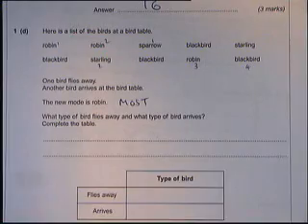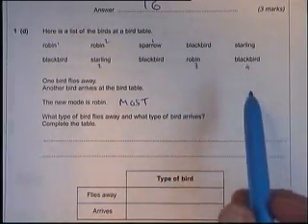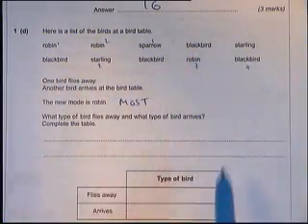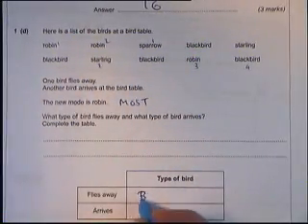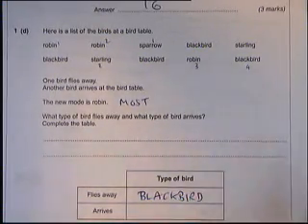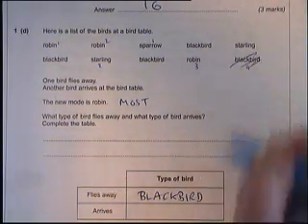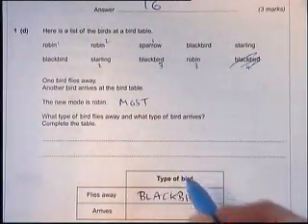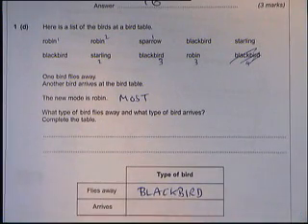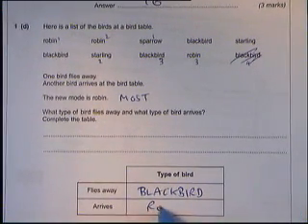Robin has to end up appearing the most. But at the moment there are more blackbirds than robins, so a blackbird has to go away — otherwise there are still four blackbirds, more than anyone else. Once a blackbird leaves, there are three blackbirds and three robins. Since the new mode is Robin, the bird that arrives must be a Robin. And that's the first question completed.